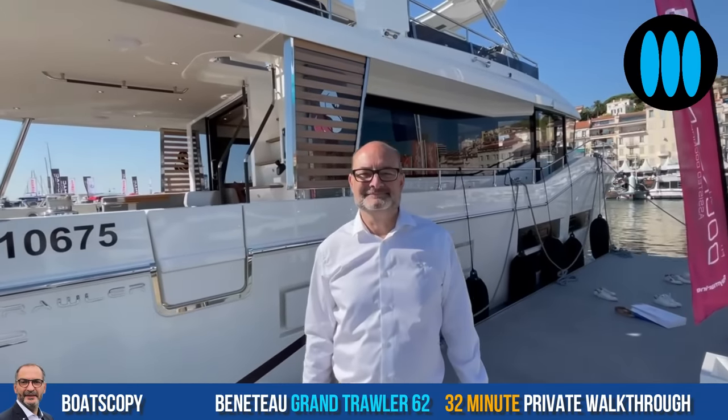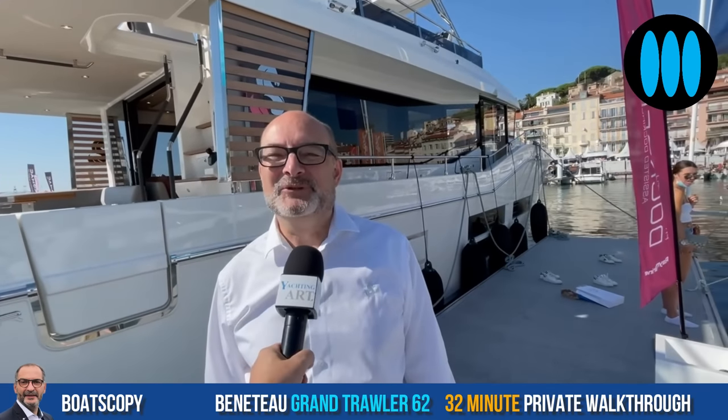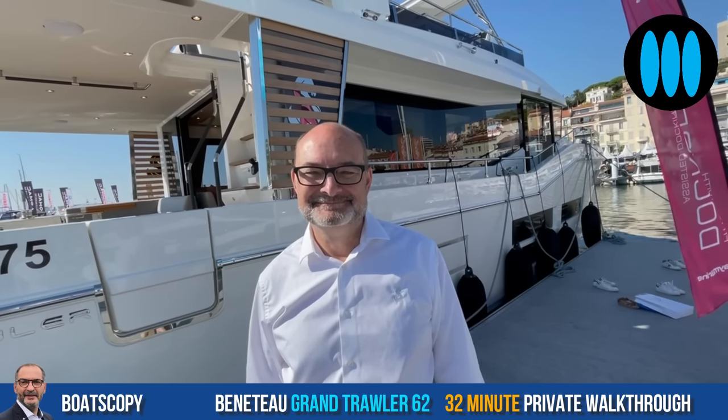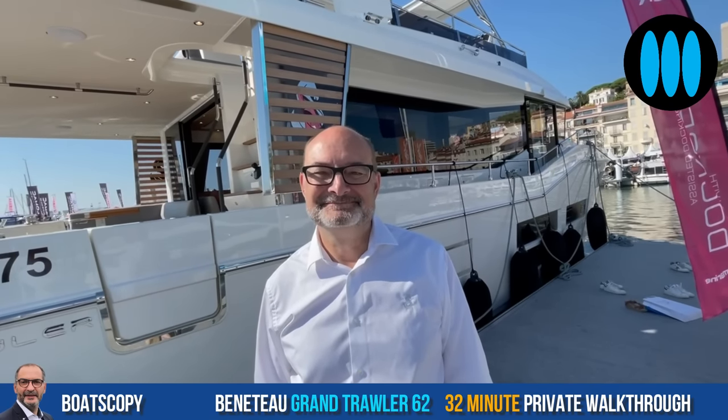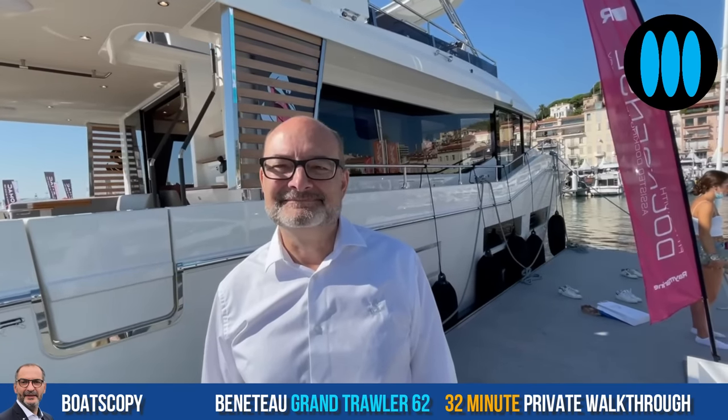Robert is a trawler product manager at Beneteau shipyard. Since last month our viewers were waiting for this private tour with great impatience. The Grand Troller 62 is the new flagship of your power boat range. She's the biggest trawler we've ever built, a beautiful new flagship that builds on all of the DNA of the Swift Troller and takes it to the next level.